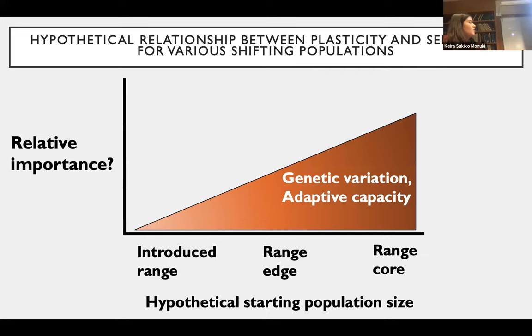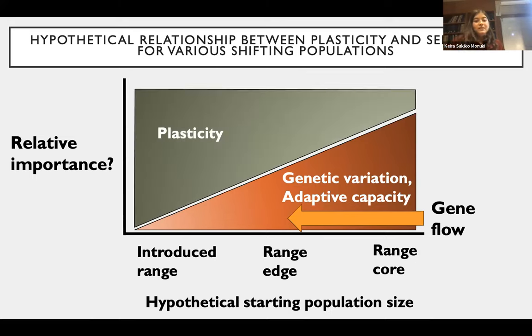One way gene flow may influence range-edge populations is through gene swamping, where asymmetric gene flow from the range center introduces non-adaptive alleles at the range edge, swamping out signals of adaptation and causing population-level fitness to decline farther from the range center. Conversely, the introduction of alleles at the range edge may be beneficial through increased genetic variation and reduction in homozygosity, mutational load, and inbreeding. Through my dissertation, I consider populations along a continuum of genetic variation, with range core populations largest, range edge smaller, and introduced range populations smallest, where plasticity is expected to be highly important in populations with less genetic variation.